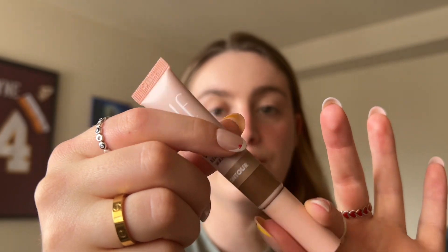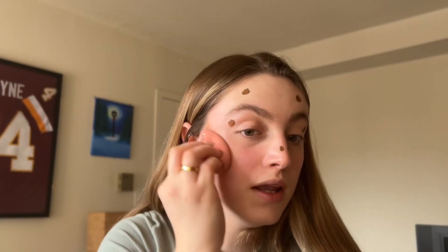So next, I'm taking my e.l.f. contour in, I think this is medium tan. Just squeeze it out a little. That was a lot — just blend it all in. I put way too much on. That was a mistake.